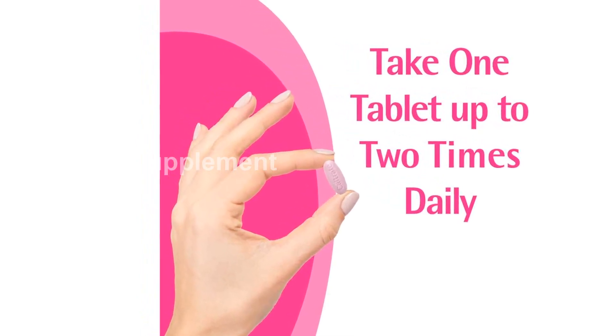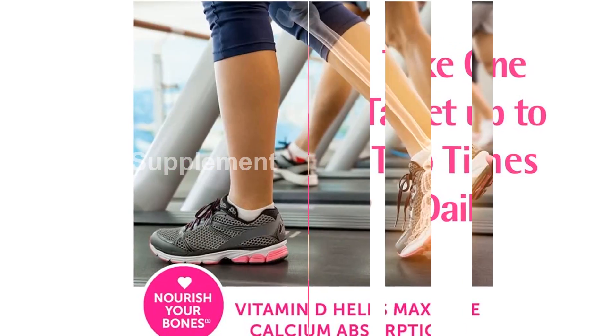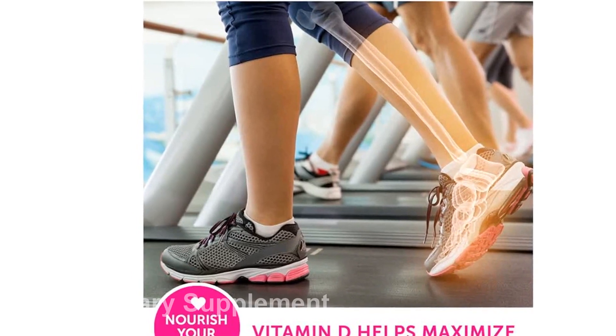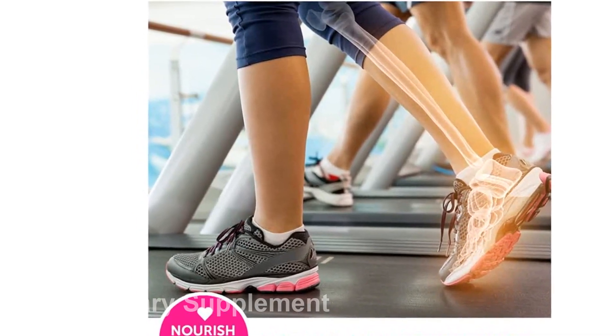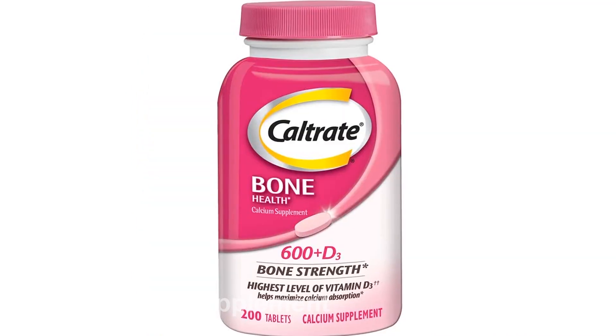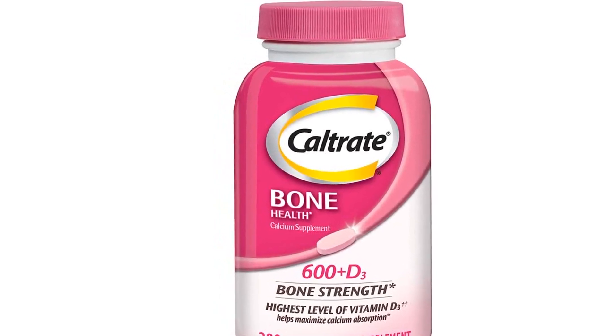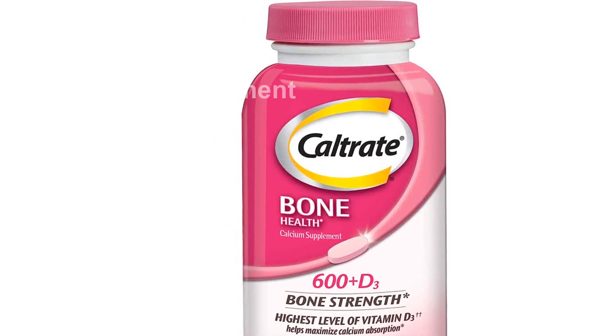Please note that these statements have not been evaluated by the Food and Drug Administration, and the products are not intended to diagnose, treat, cure, or prevent any disease. For more information about the product, click on the following link: https://amzn.to/40TAIVA.